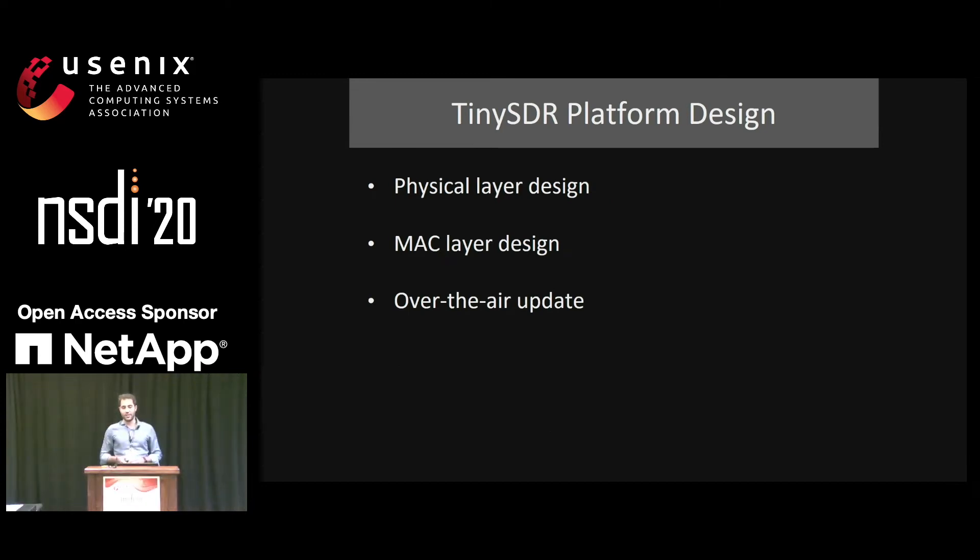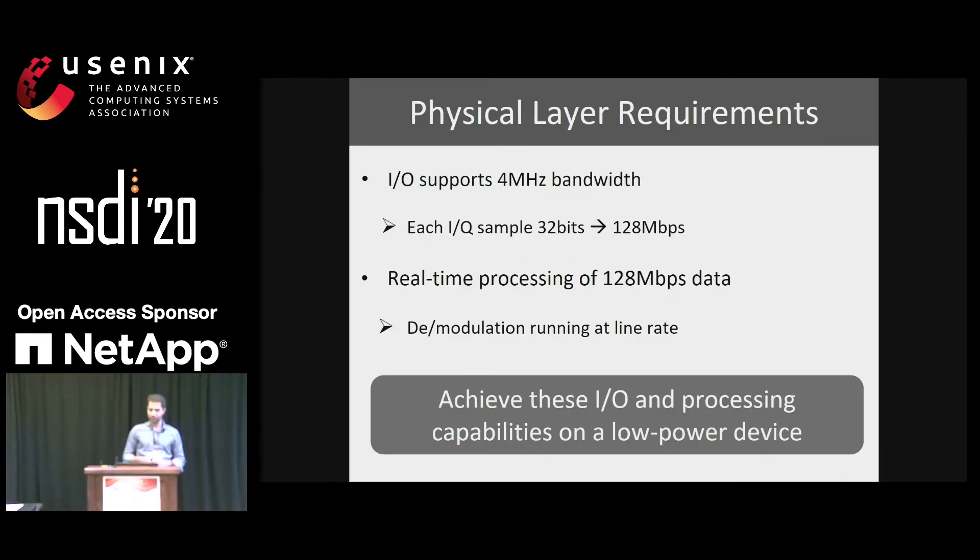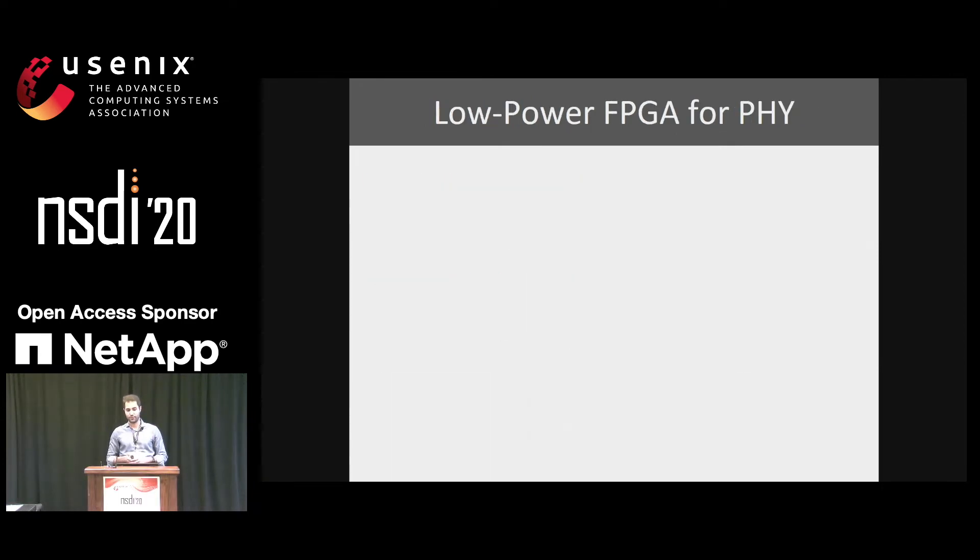Let's look at the design of the TinySDR hardware platform, covering three main design considerations: physical layer design, MAC layer design, and over-the-air update. For the physical layer, the IO requirements to support even 4 MHz of bandwidth can be quite large. For example, with 32 bits for each IQ pair, the system must support at least 128 Mbps of IO data rate, requiring real-time processing at a similar rate to support modulation and demodulation for different protocols — all at low power to run on a small battery.